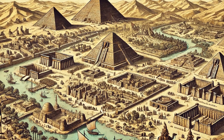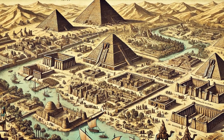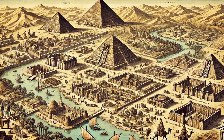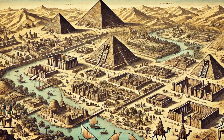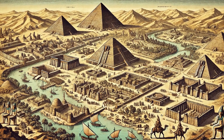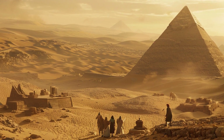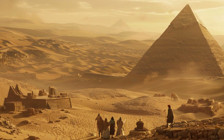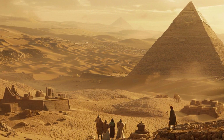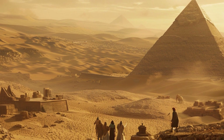Over the centuries, various historians and explorers have documented their encounters with the Sphinx. Ancient Greek historians like Herodotus and Pliny the Elder wrote about the Sphinx, though their accounts were often mixed with myth and legend. Medieval Arab scholars also described the Sphinx, contributing to its mystique. In modern times, archaeologists and Egyptologists have sought to uncover the truth. Theories about its origins, purpose, and construction have evolved over the years — some suggest the Sphinx was part of a larger complex of monuments and temples, while others propose it served as an astronomical marker or a symbol of royal authority.